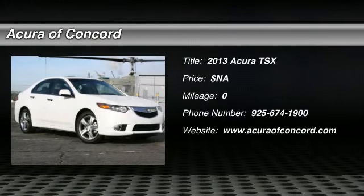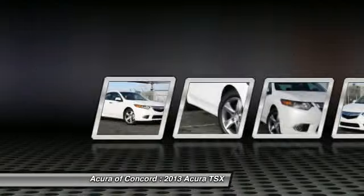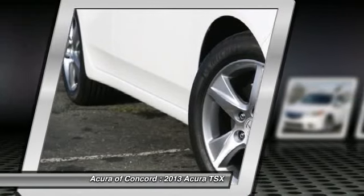The 2013 Acura TSX. The Acura TSX uses quality materials and is built with excellence. It comes equipped with a spacious interior and an impressive list of standard features.